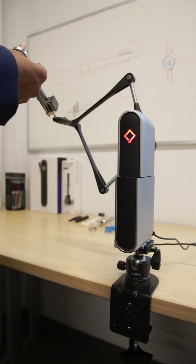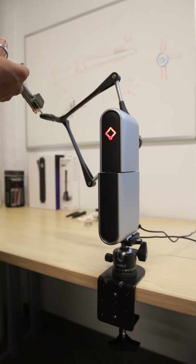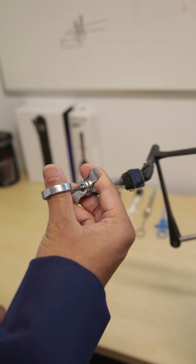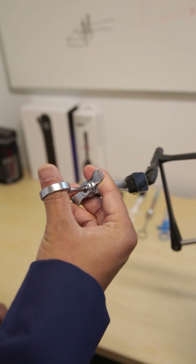We're looking to give students a more realistic experience when they use the virtual reality, so that when they inject, they feel what it's like to penetrate through different levels of tissue and hit bone.